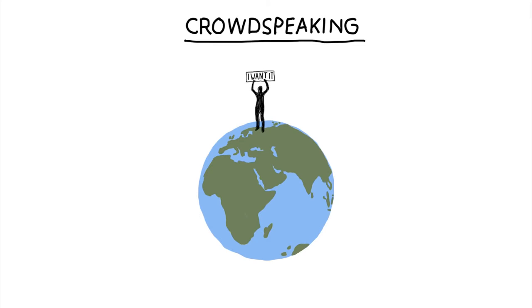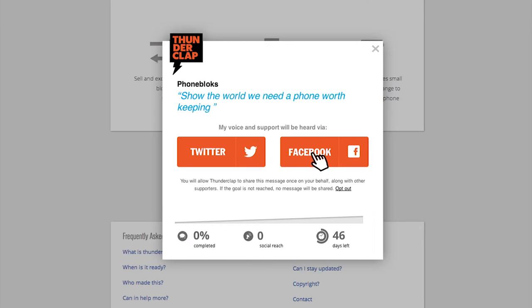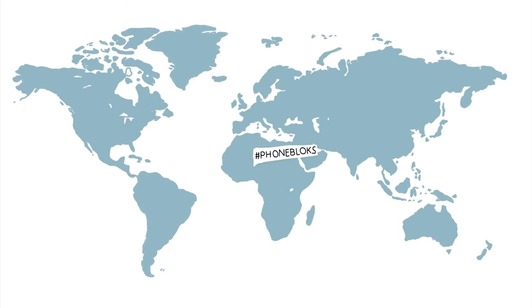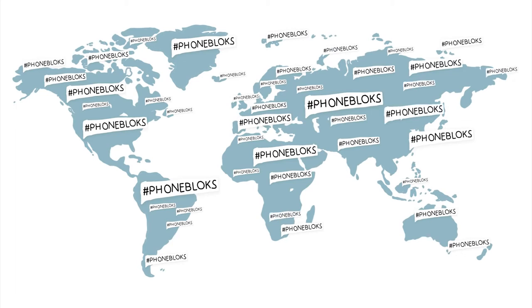So this is the plan. To show them there is an interest for this phone, we need your voice. You can donate your social reach on the website. We gather as many people as possible, and on the 29th of October, we send out the blast — all at the same time — spreading all your voices to show the world there is a need for a phone worth keeping.